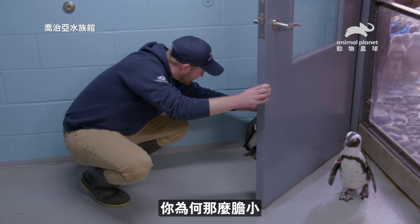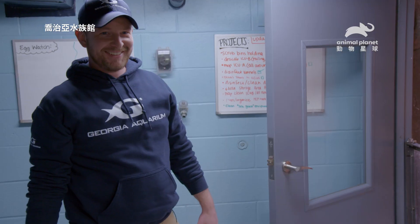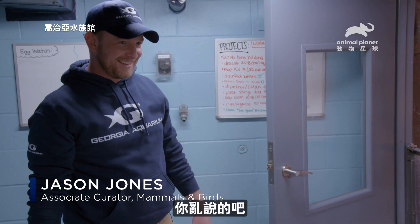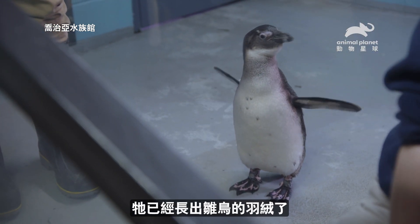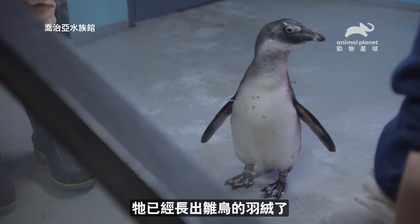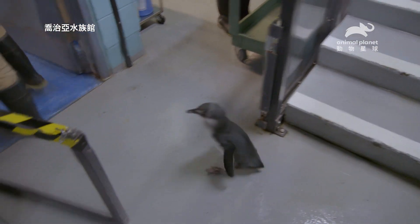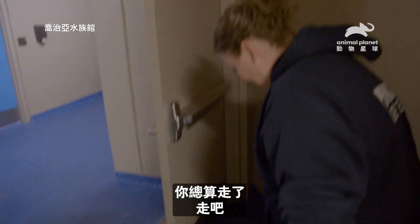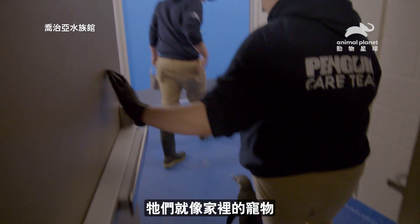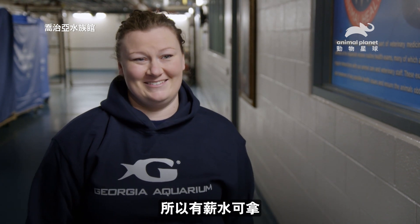Hi, why are you being shy? Rafiq, what are you doing, mister? He's avoiding the camera. He would be what we call a juvenile, so he's already fledged those downy feathers that chicks will have. Come on, buddy. Working with African penguins is the best feeling. It's almost like your animal at home. They can become your best friend, but it's at work, so you're getting paid to do this.